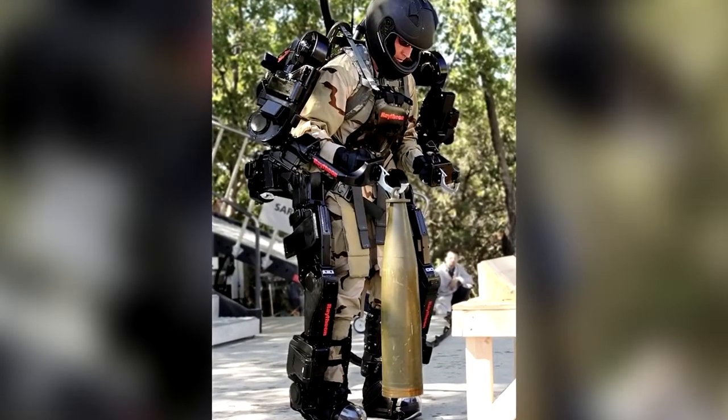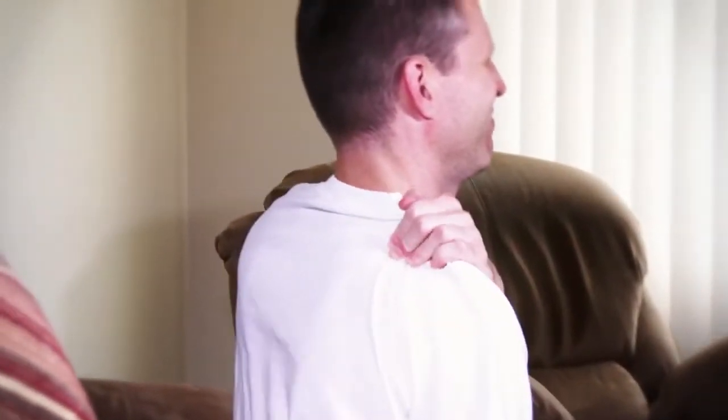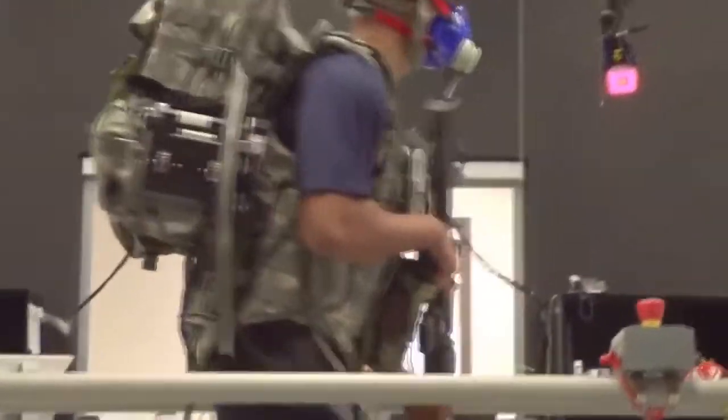Compared to the previous exoskeletons, the Warrior Web Exosuit does not make you much stronger, but it reduces the risk of chronic injuries that can occur, for example, on long marches with heavy luggage. Doesn't sound too bad, does it.